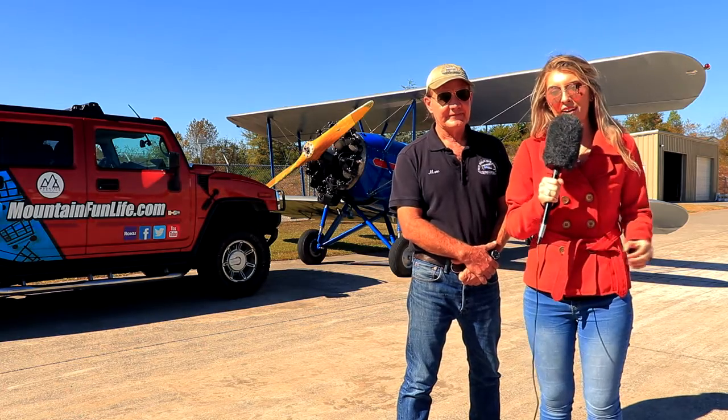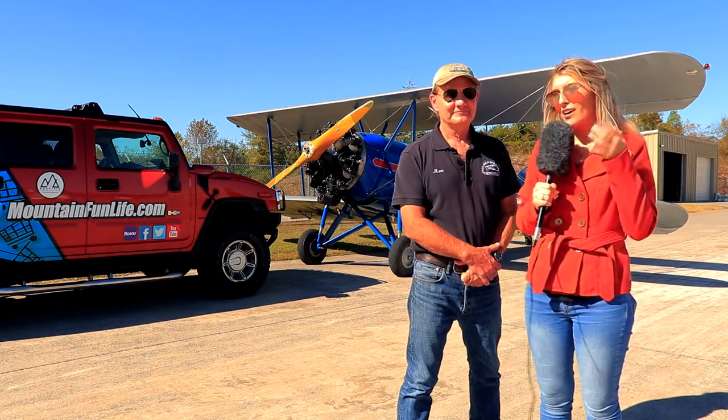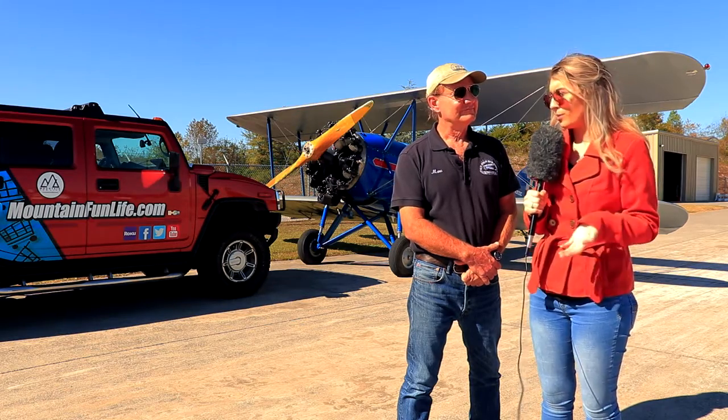Good morning, it's Kira with Morning in the Mountains, and I'm here with Mark with Sky High Air Tours. Mark, what in the world makes an airplane fly?